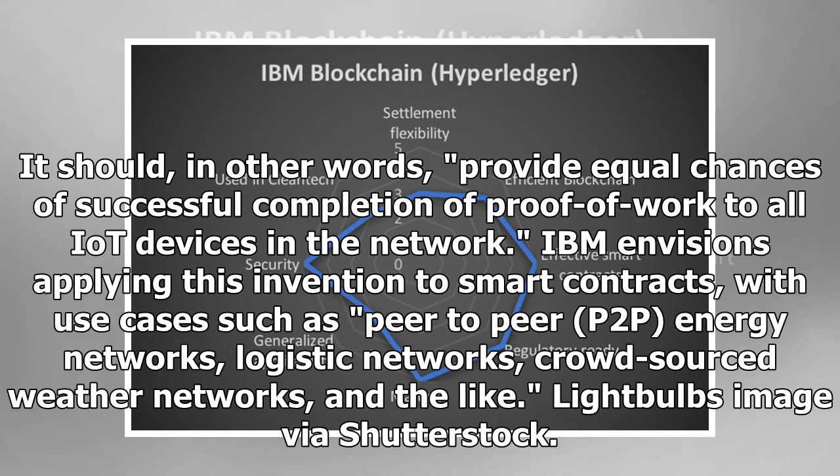IBM envisions applying this invention to smart contracts, with use cases such as peer-to-peer (P2P) energy networks, logistic networks, and crowd-sourced weather networks.